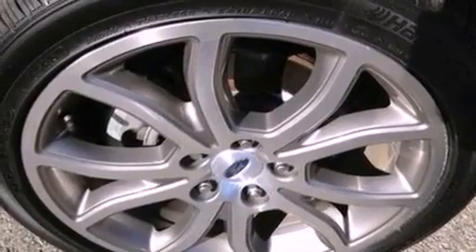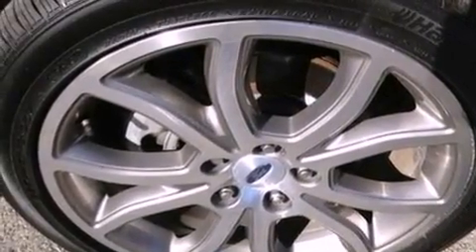Also included are 17-inch wheels, dusk-sensing headlights, full-power accessories, and this vehicle has less than 20,000 miles.